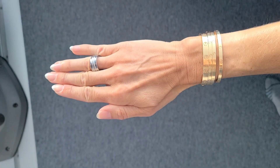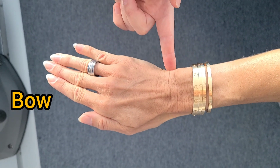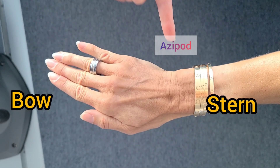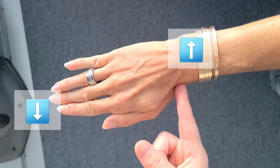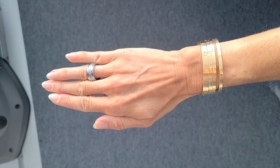I explain the azipods using my hand, with my fingertips being the bow or front of the ship and my wrist being the stern where the azipods are. The finger applying the pressure is the azipod, the direction the pressure is applied is the direction the blades will be pointing. If you think of the ship as a lever, when the azipods point in one direction, the bow will go in the opposite direction because of the pivot point.